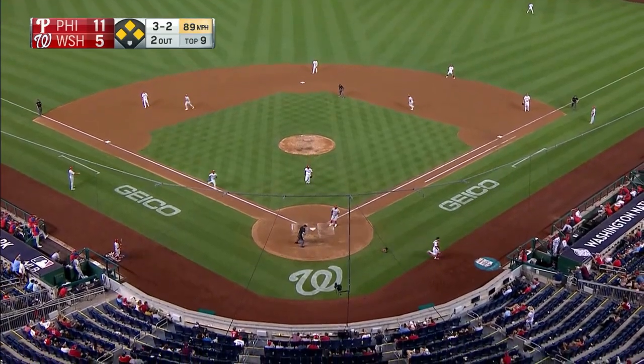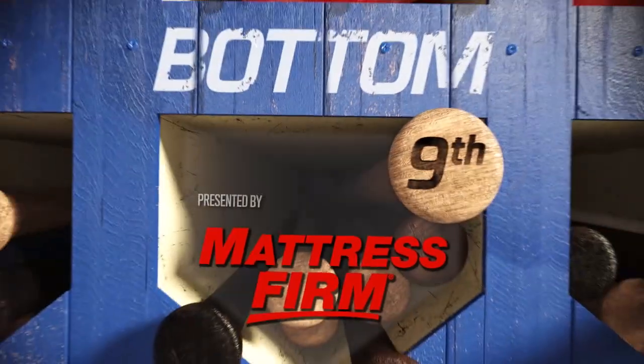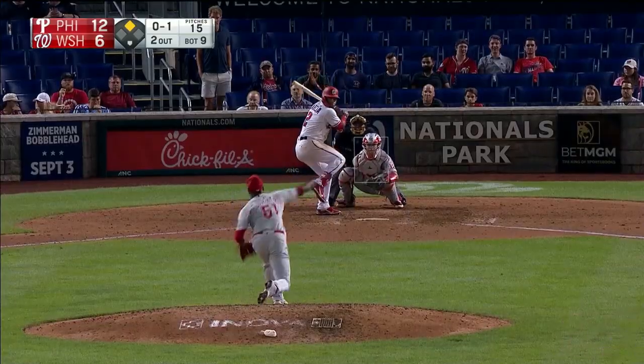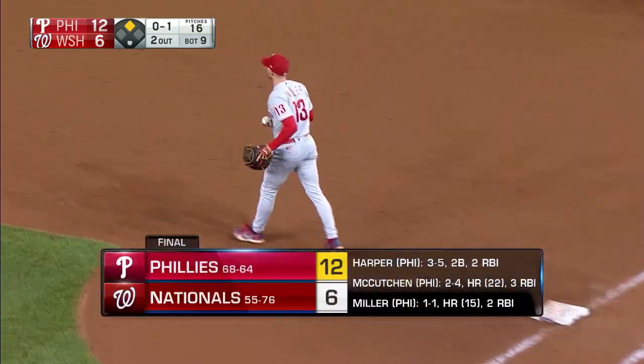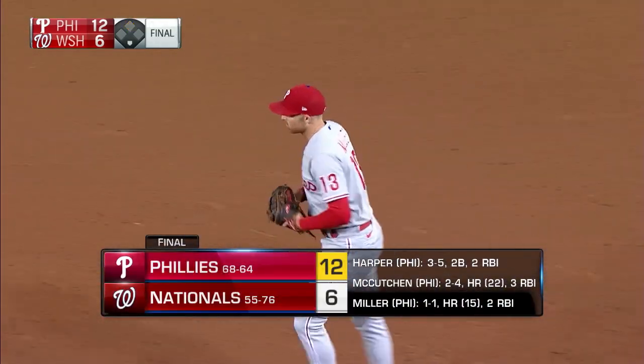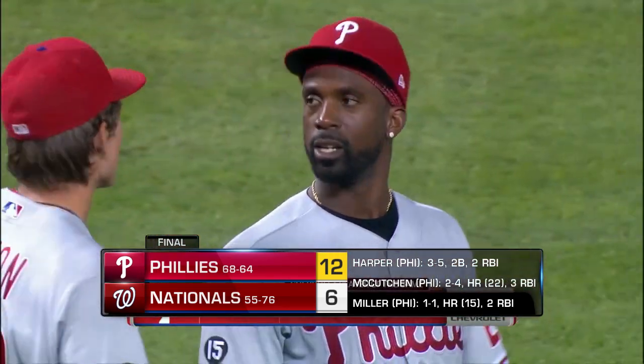No one gets away and here comes Segura — he'll score. It's 12-5. Ground ball over the mound — Galvis has it, throws to first in time, and the ball game is over. The Phillies have come from behind and they've won it by a final score of 12 to 6.